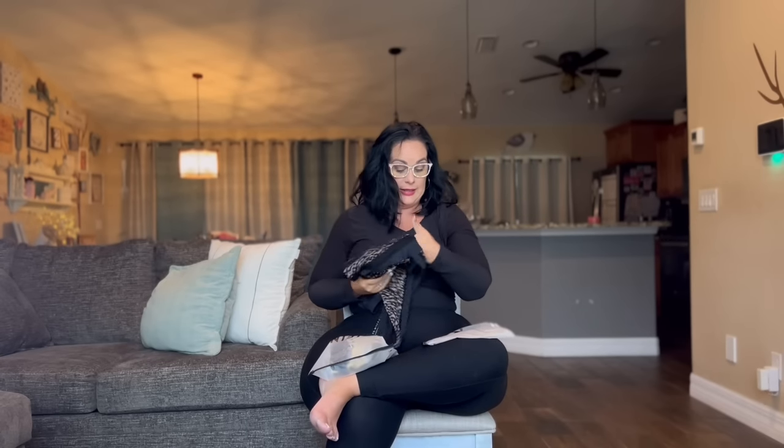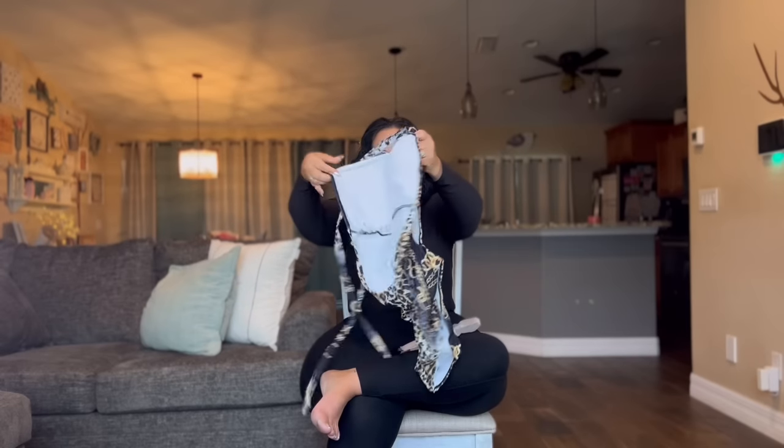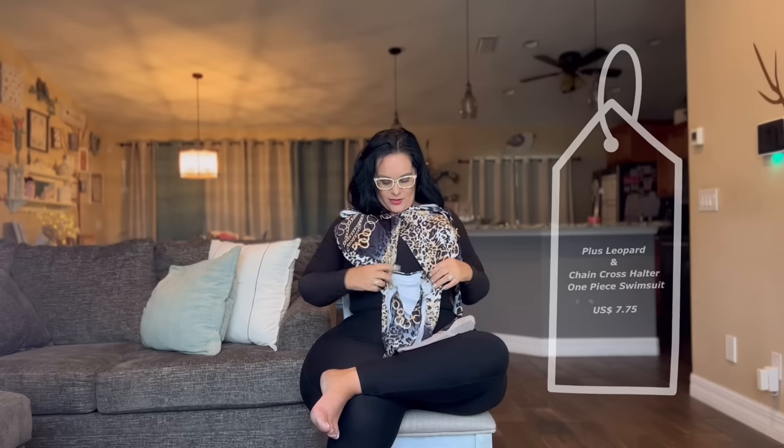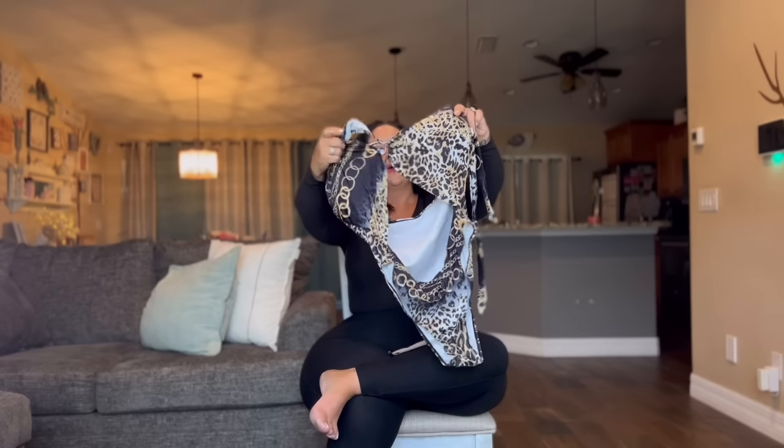Last but not least — I can't keep myself off Shein. I live in Florida so we live in bathing suits, and I also buy clothes and accessories. This last one is a one-piece leopard and gold chain — it looks a little saucy. It has more of the tummy out, so we'll see how it does. This is a 3X as well. I'll give you the names of these when I have them on.